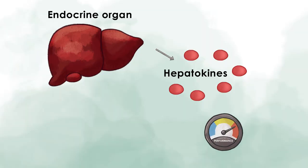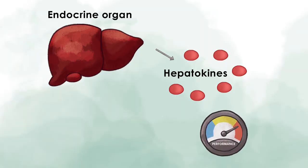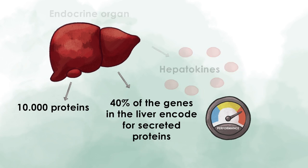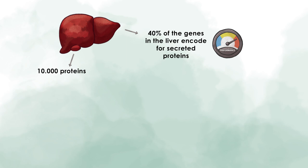The human liver is a high-performance machine. It produces about 10,000 proteins. Given that 40% of the genes in the liver produce secreted proteins, there are really many proteins secreted from the liver. Scientists are only starting to explain them all. The features of the liver support the notion that it is an important organ for inter-tissue communication.